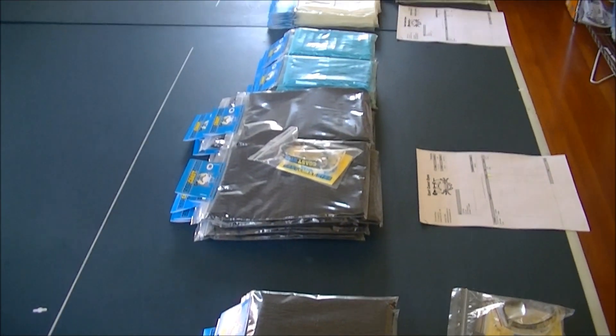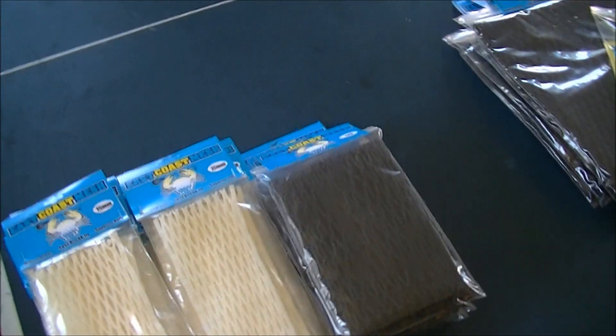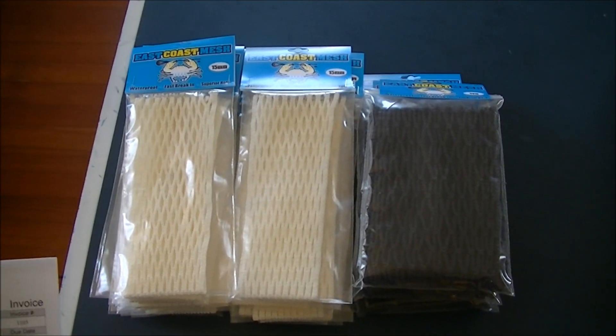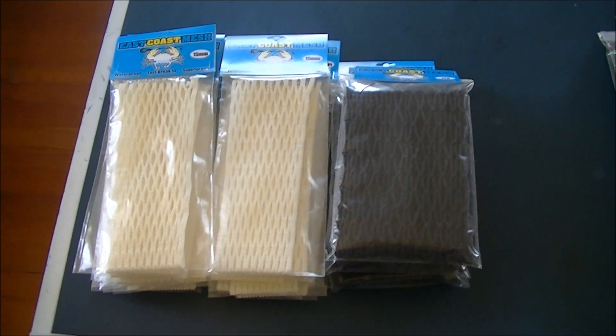Hey guys, it's Ben with East Coast Dyes. We have five retail orders going out today. Rufflax in Maple Shade, New Jersey got 20 pieces of the 15 white and four pieces of the 12D goalie black, so check them out up in Maple Shade, New Jersey — that's Rufflax.